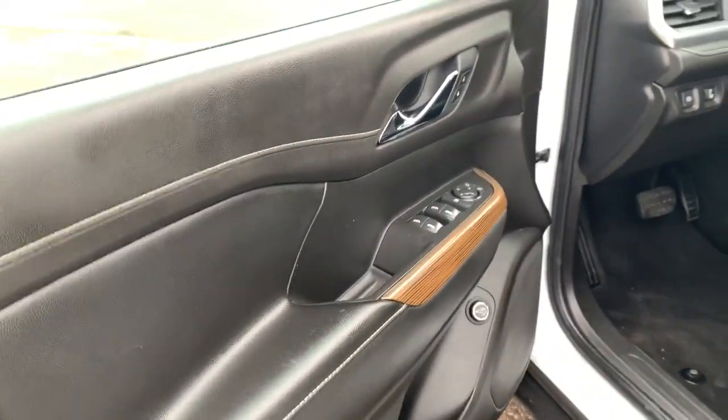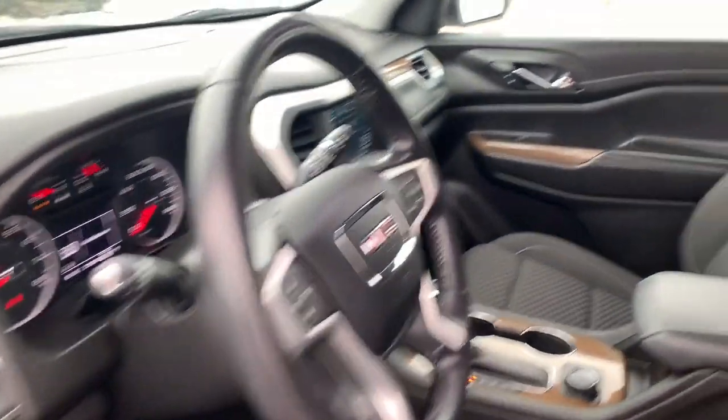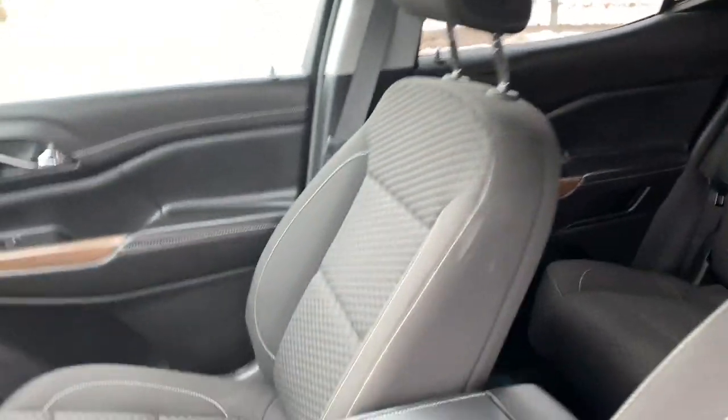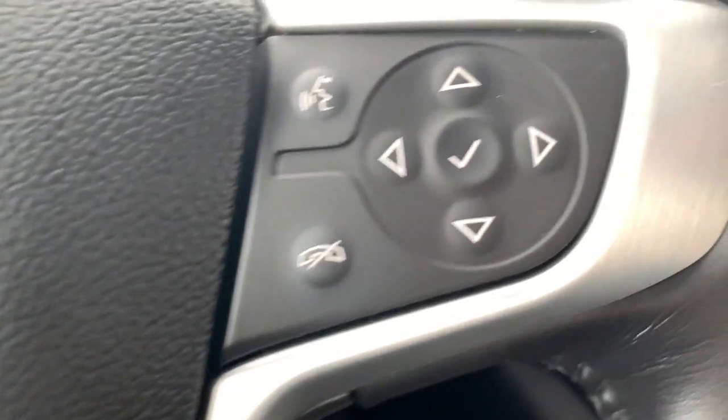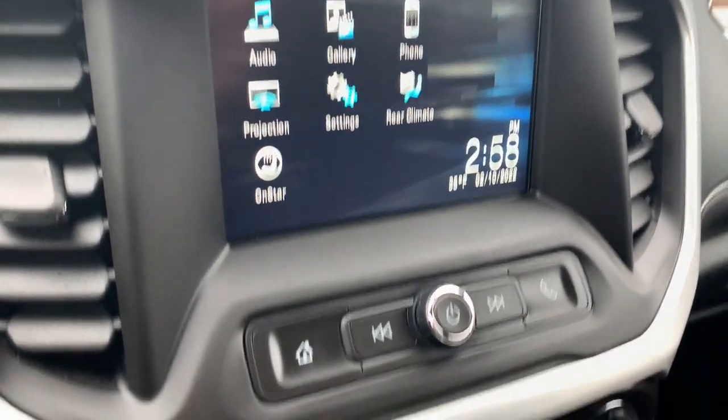The following are some of this vehicle's highlighted options: keyless entry, heated driver's seat, third row seat, fog lamps, V6 cylinder engine, iPod and MP3 input, heated mirrors, backup camera, power lift gate, and satellite radio.